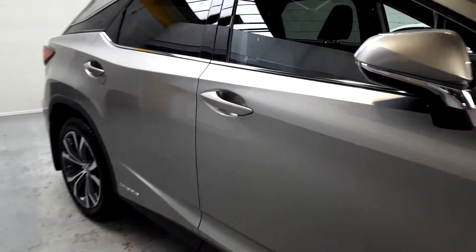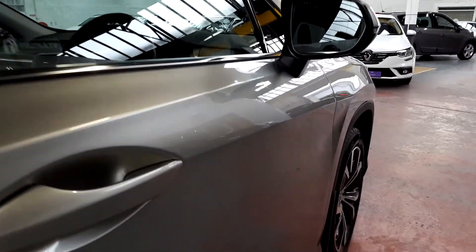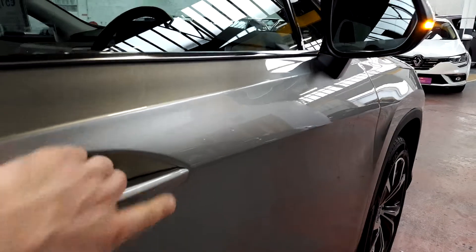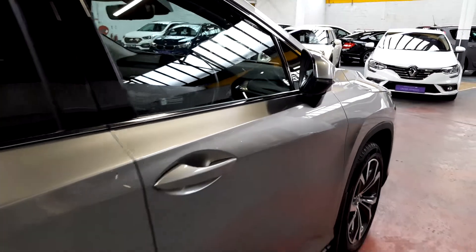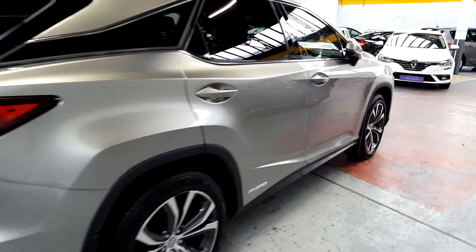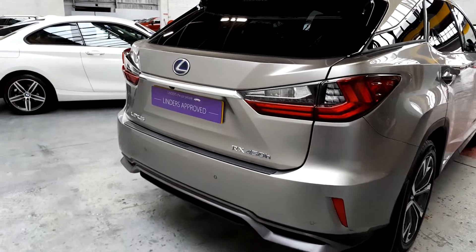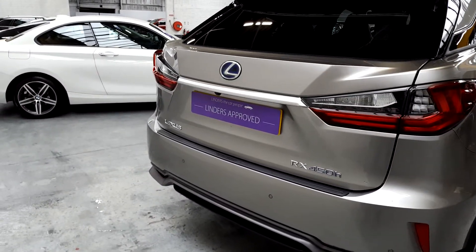It's got a keyless entry system — you simply touch any of the door handles to unlock the car. I have the key in my pocket, and once you touch the handle the car unlocks and the mirrors fold out. To lock it, there's a little dash here you touch, and it locks automatically. There are two original keys, and it's got an electric tailgate which is remote controlled as well.